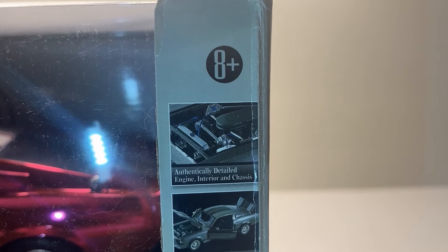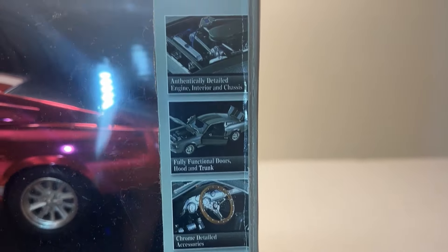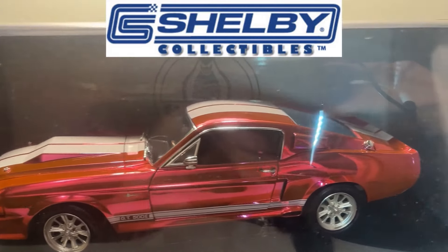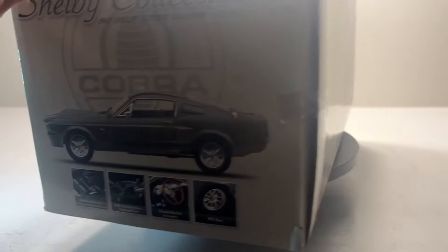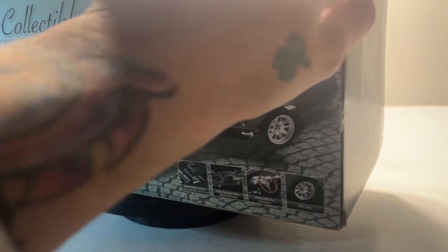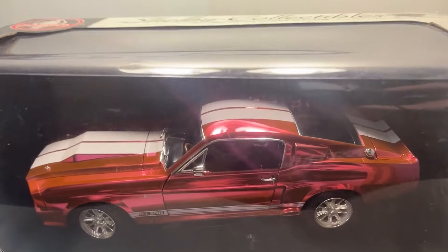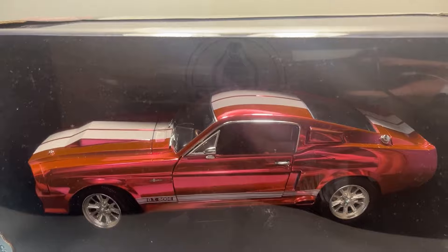If you guys want a 1:18 scale Eleanor, you want the best of the best — Shelby Collectibles. Not Greenlight, not anything else. This has all that detailing, but it's a chase and it's rare. The box is great. It's a chase, so back in the day you could have ordered one and got this as a surprise. Some of these we found in blue and different colors — some as low as one of 200. We're trying to get a number on this one, but there are none on eBay, which tells you everything.